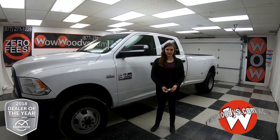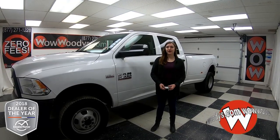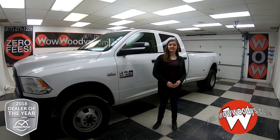Hey everyone, if you are looking for a massive dually truck, then check out this 2017 Ram 3500. It has a Hemi engine and tons on the interior.